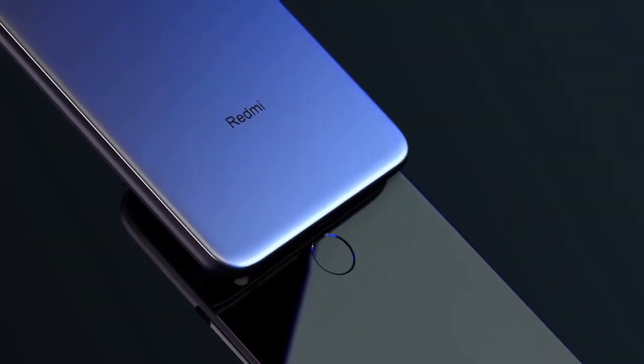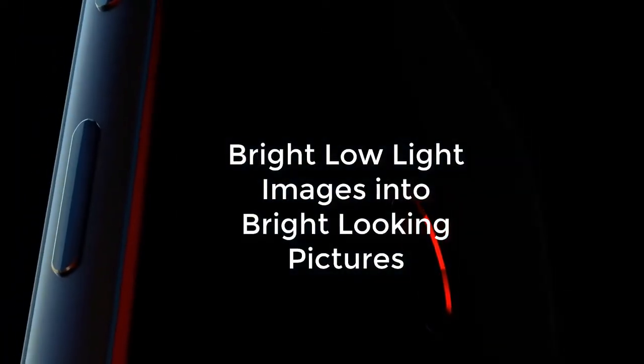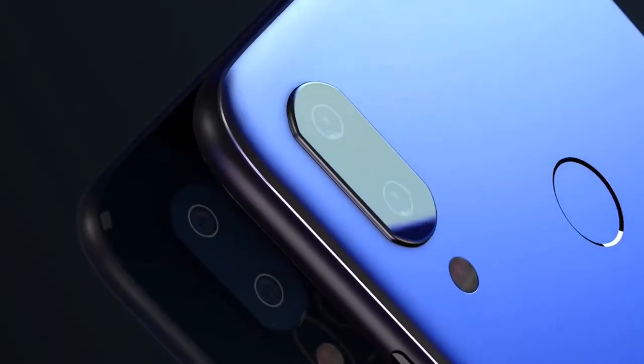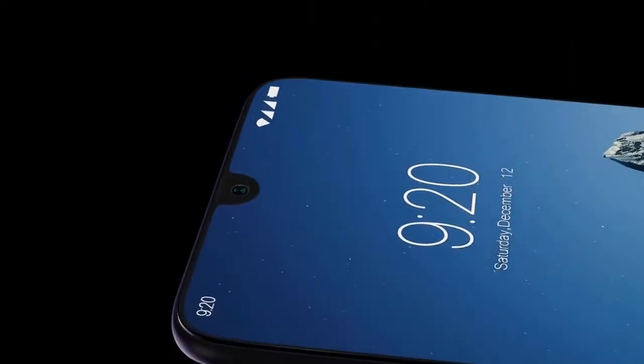Redmi Note 7 looks set to receive Xiaomi's Super Night Scene camera mode that turns low light images into bright looking pictures. This was confirmed by Xiaomi via the official MIUI web account in a reply to an enthusiastic Mi MX2S user expressing their joy after using the Super Night Scene feature.